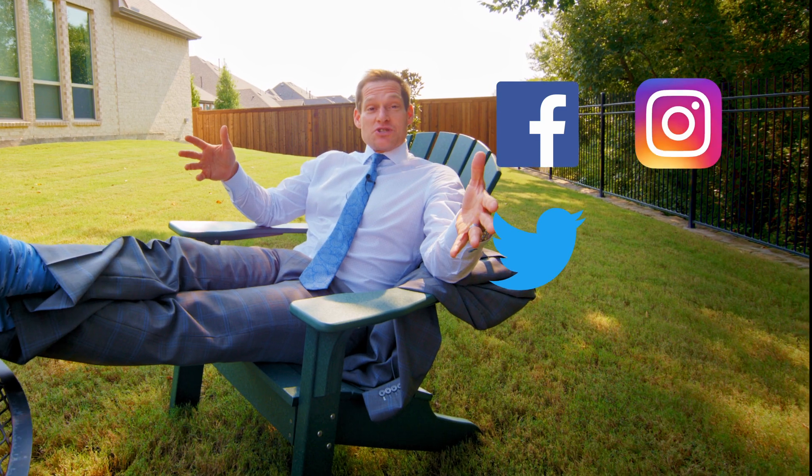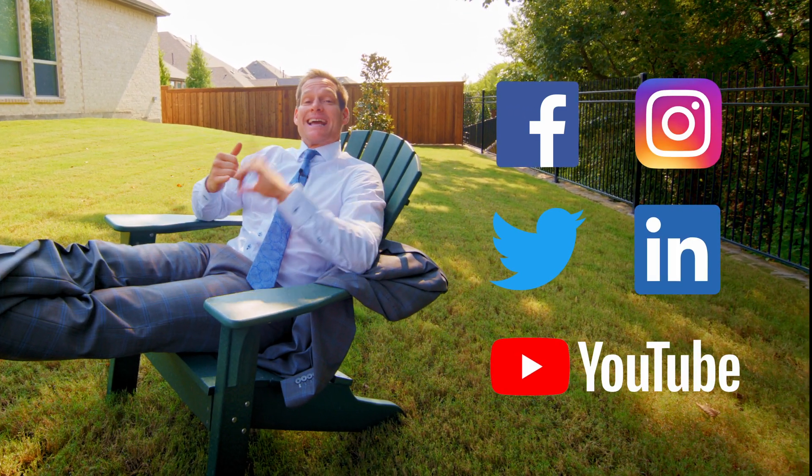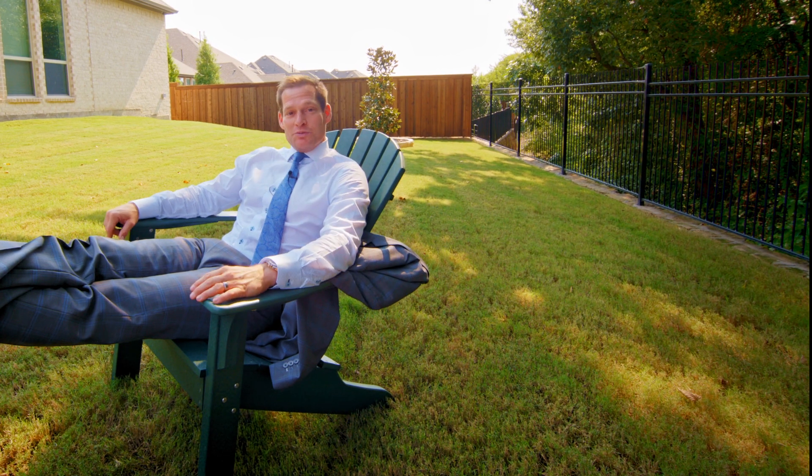Hey, don't forget to follow and like us on social media, and please subscribe to my YouTube channel. Please make a comment because I love to hear what you have to say. Hashtag Will Sells It — we'll see you on the next home tour.